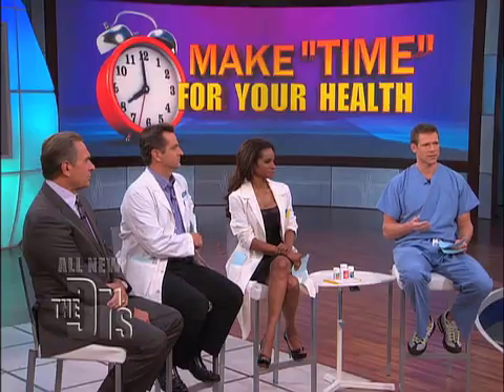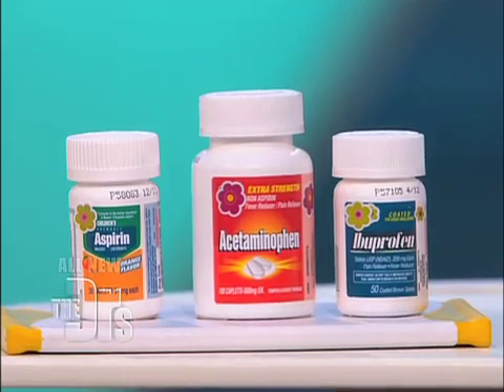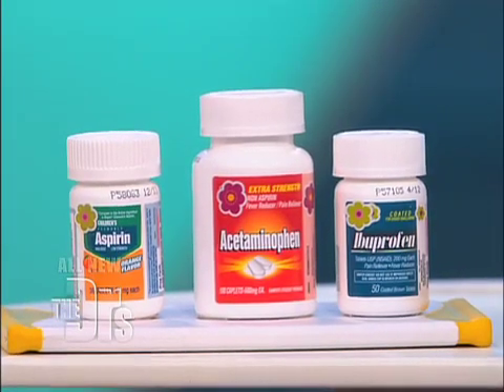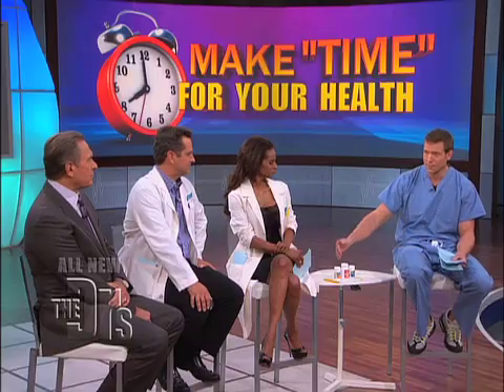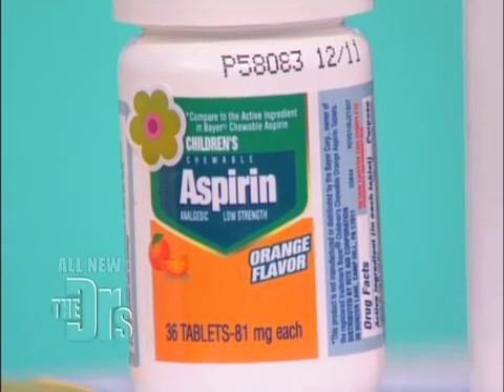The biggest issue with over-the-counter medicines — and I can't emphasize this enough — is not only how they work for you as an individual, but their side effect profiles. Acetaminophen, if taken in overdose or if you have liver problems, can cause problems with your liver if you're susceptible. Whereas NSAIDs — aspirin and ibuprofen — can exacerbate ulcers, and in some people, exacerbate kidney problems. Aspirin also, I should note, if you take a baby aspirin every day, it makes your platelets less sticky, so if you're prone to bleeding, aspirin can exacerbate that issue.